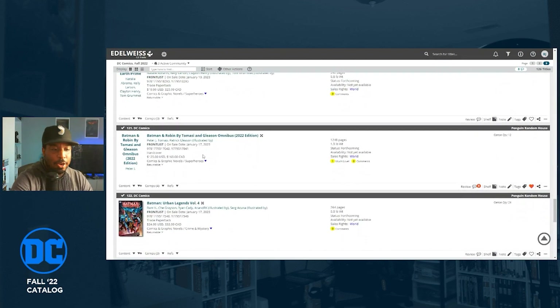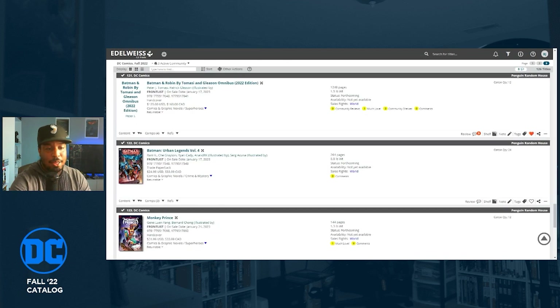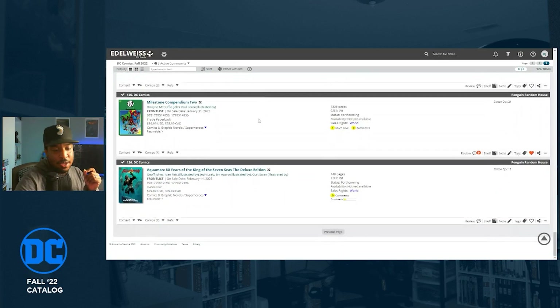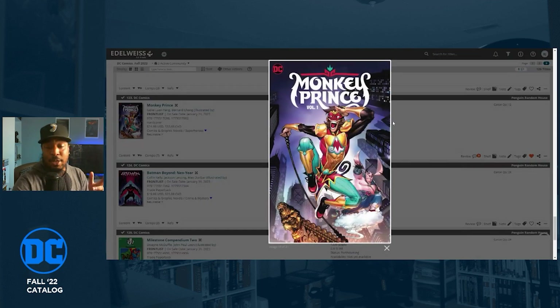We're in January 2023 now — you've got eight months to prepare for this. The Batman and Robin by Peter Tomasi and Patrick Gleason Omnibus is getting a reprint. Do not pay those ridiculous out-of-print prices on eBay — don't pay $300 for this book — because it's getting a reprint on January 17th, if it doesn't get pushed back. This is one of my most wanted omnibus reprints and I'm very excited.